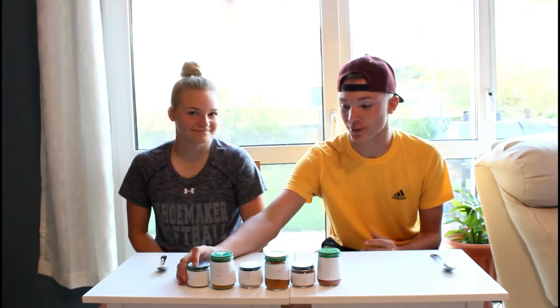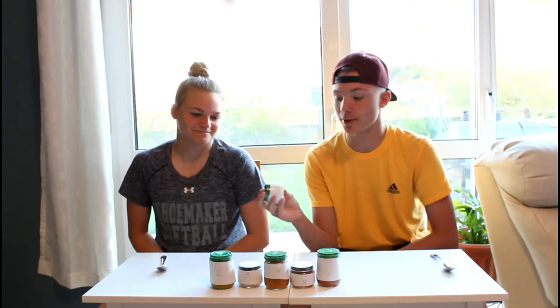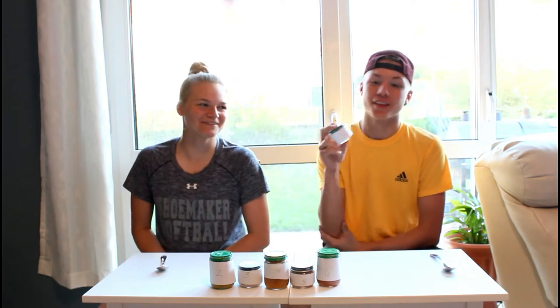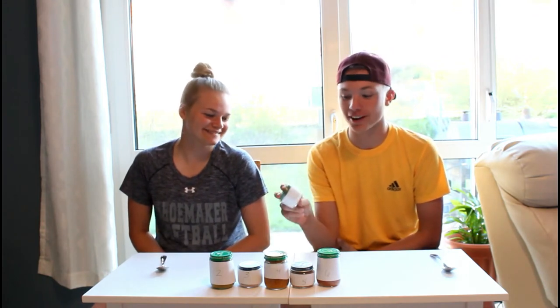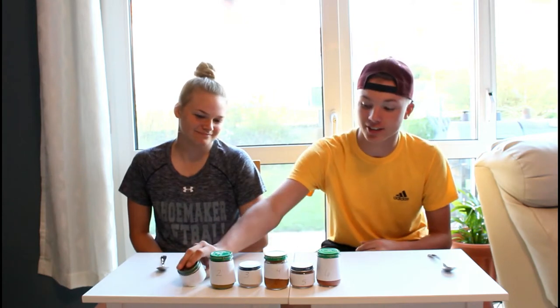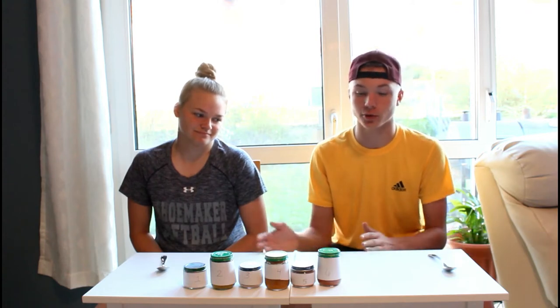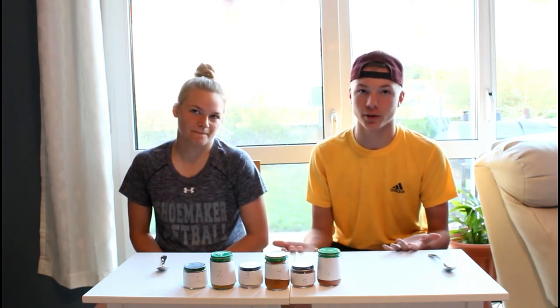Alright, so basically what we're doing is we're going to take these six baby food items which are covered up. We're each going to take one little spoonful of them and try them at the same time, and we're going to guess to see what flavor it is. Hayley will be keeping score and whoever gets the most correct at the end gets five dollars.